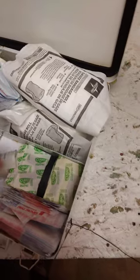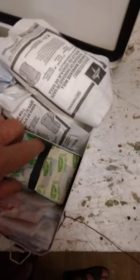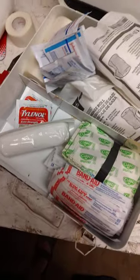Some Tylenol, some pain relief stuff, some more roll gauze. And I think all of this over here is just going to be bandages — plenty of boo-boo stuff, but some more serious stuff in here as well.